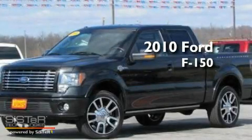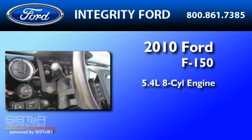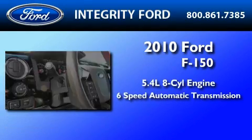This is a 2010 Ford F-150. It features a 5.4-liter, eight-cylinder engine and a six-speed automatic transmission.